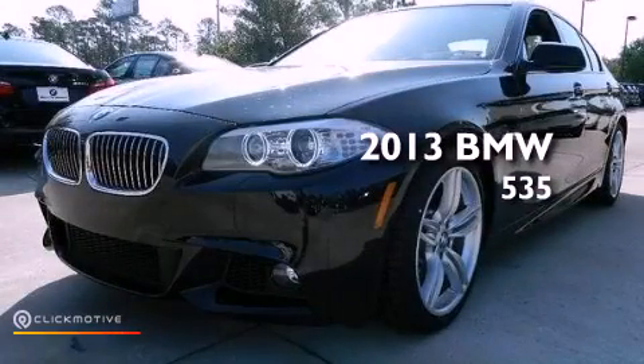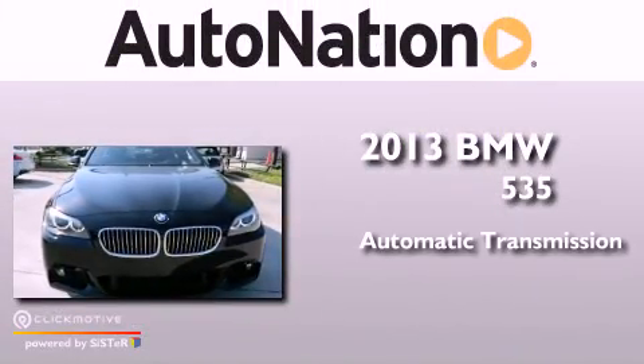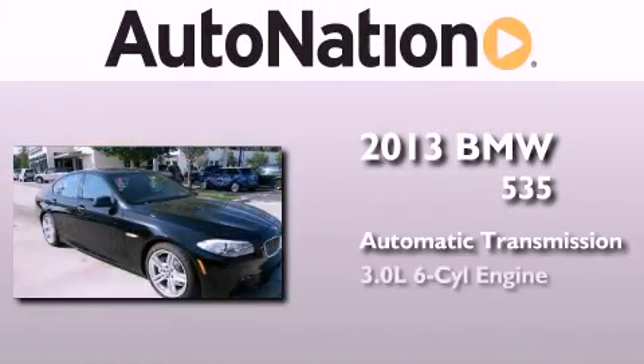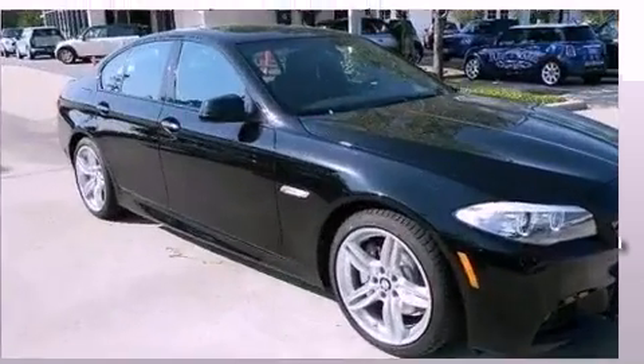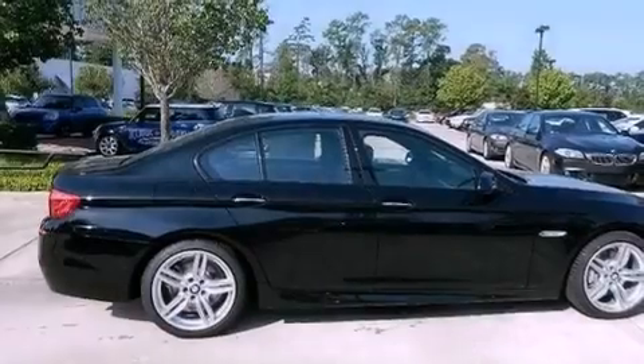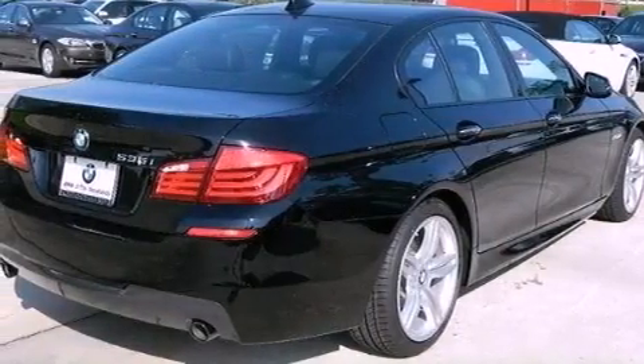This is a brand new 2013 BMW 535. This car has an automatic transmission and a 3.0-liter inline six-cylinder engine. Its top features include a turbocharger, a limited slip differential, and automatic collision notification.